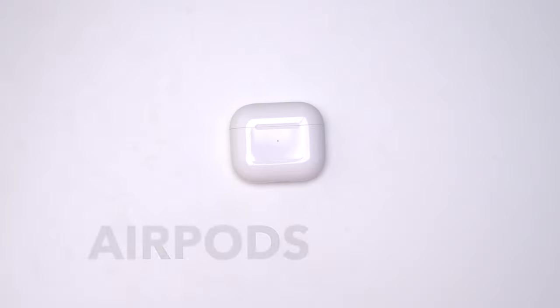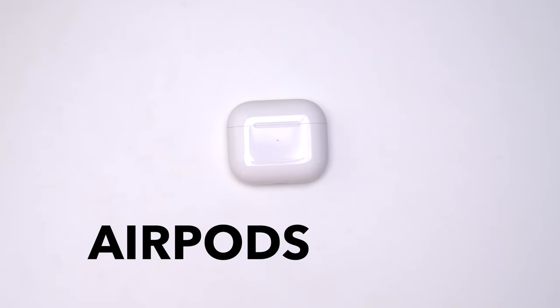Hey there, it's Mindy and today we're checking out This Little Devil. We're all familiar with Apple's AirPods — some of us probably own Generation 1 or Generation 2 — but there's just one feature that makes Gen 3 worth the upgrade: Spatial Audio.